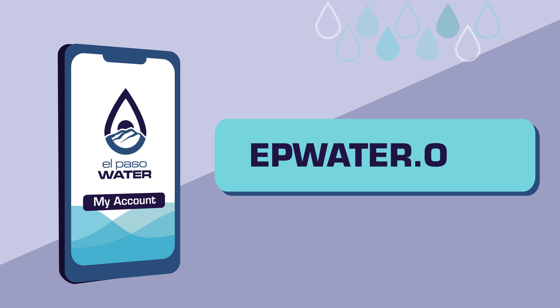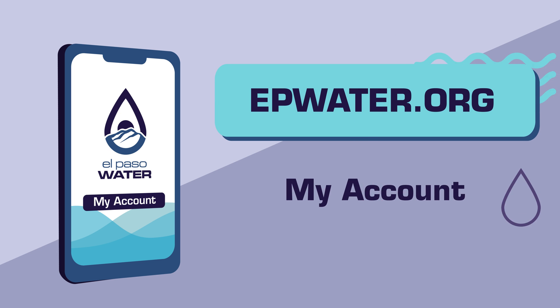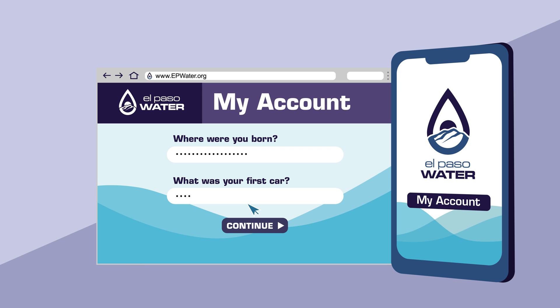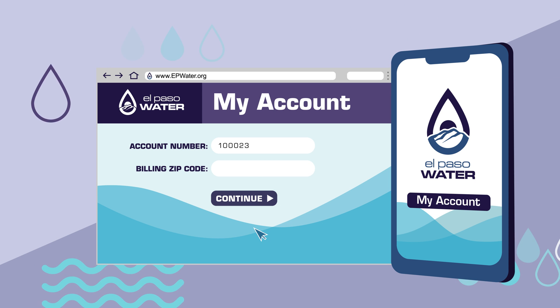Registering is easy. Just visit epwater.org, click My Account, and register. Then just create a new username and password, set up your security questions, and finally enter your existing account number.